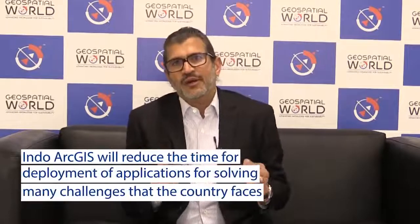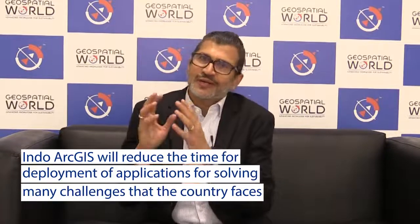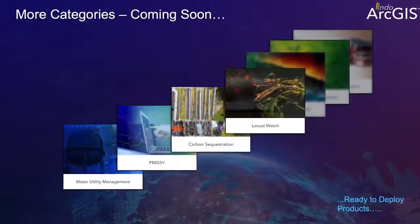The objective of these products is to ensure that our customers are able to make use of technology in a very short period of time and solve some of the critical challenges they face in their departments. We are not going to stop at 30 products — we have many more in the pipeline.